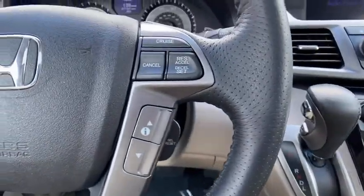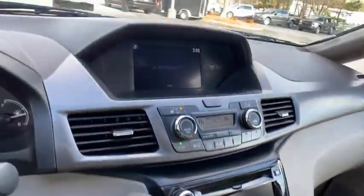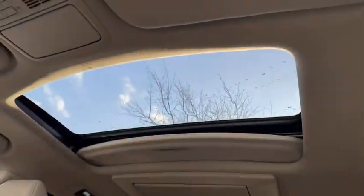Power windows, electronic stability control, rear window defroster, trip computer, CD player, heated front seat, tachometer, remote keyless entry, entertainment system.